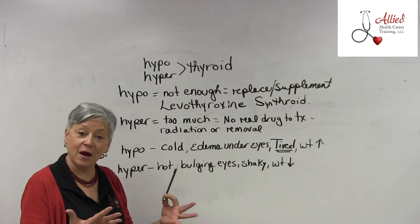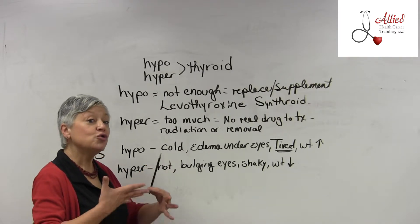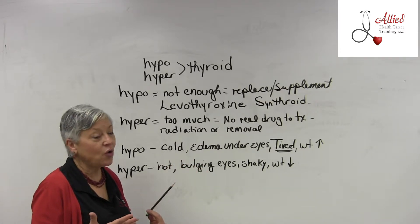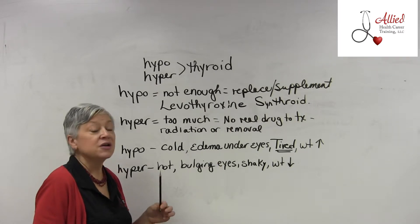Hyperthyroidism is when the thyroid gland is making too much thyroid hormone. Especially in older patients, there's no real drug to treat it directly, so what do you do?